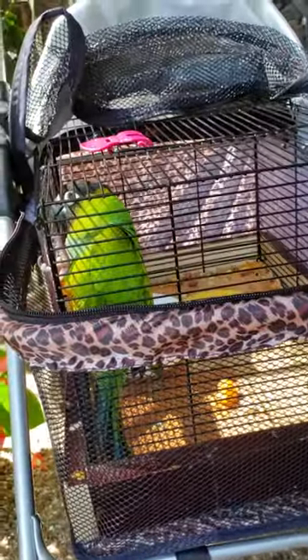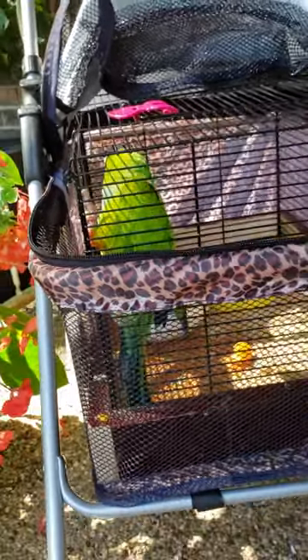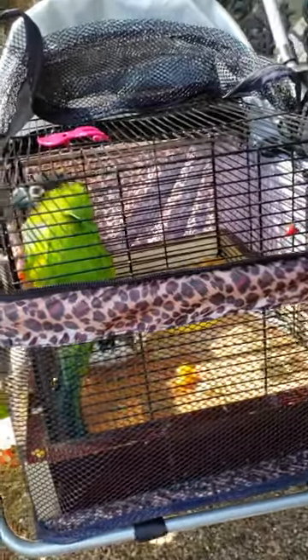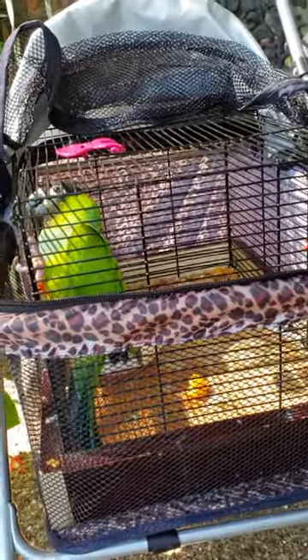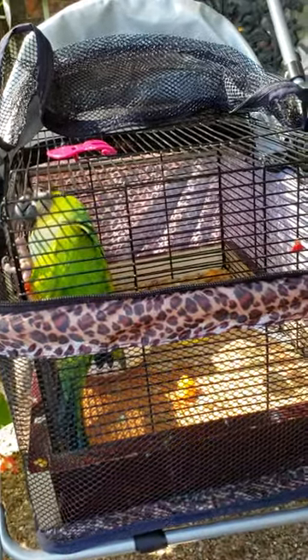Now, this cage that he's in was made for him — this isn't a bird cage that I bought. My boyfriend is really good at making things like that. I think it was like a hamster cage, but he made it so that it could fit into the cabin, and off we go.